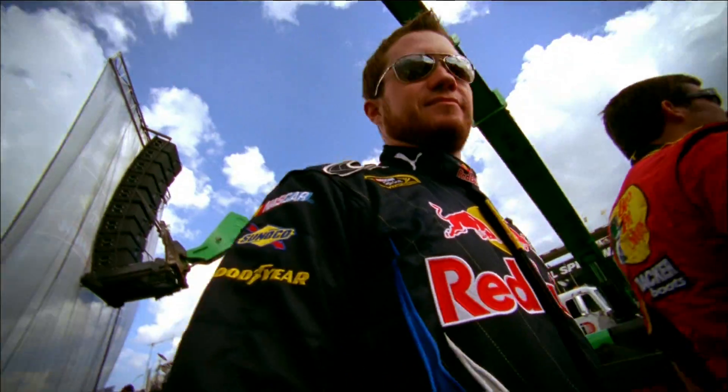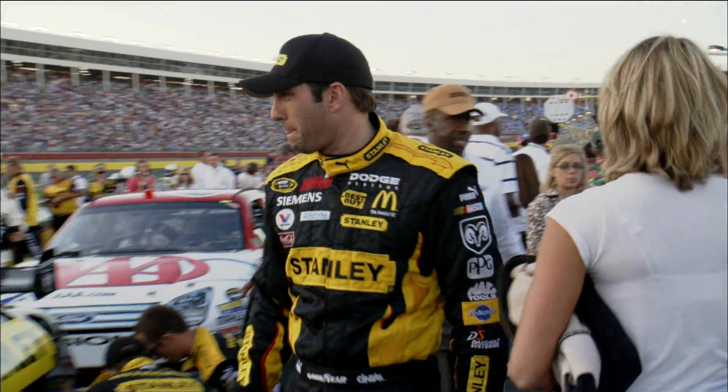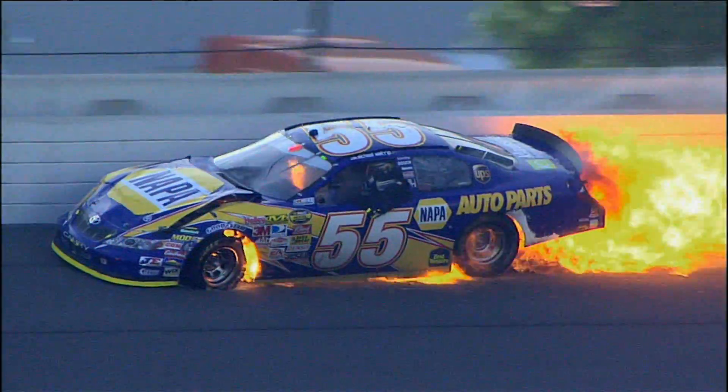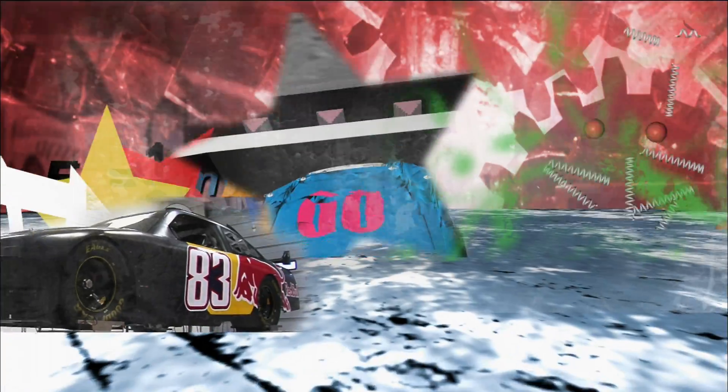NASCAR drivers are modern-day knights, competing for fame, honor, and even the occasional hand of a fair maiden. They may not look like they're wearing armor, but they are, because even though you won't find dragons at the racetrack, that doesn't mean there isn't fire. The roar of the engines, the squeal of the tires, and the race to victory lane — it all says NASCAR.